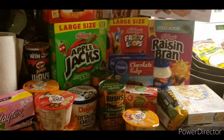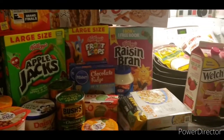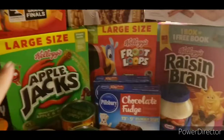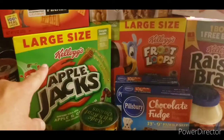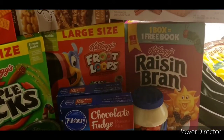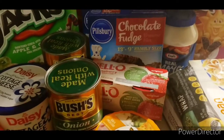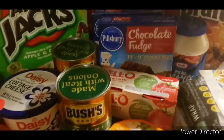I did some grocery shopping today. Pretty much most of this is going to be almost free. The cereal — I had coupons for all that. These ones will be $0.47 a box. I will get cash back, and I bought a few. Those were like 2 for $3, and I think in the end I'll only pay $1.